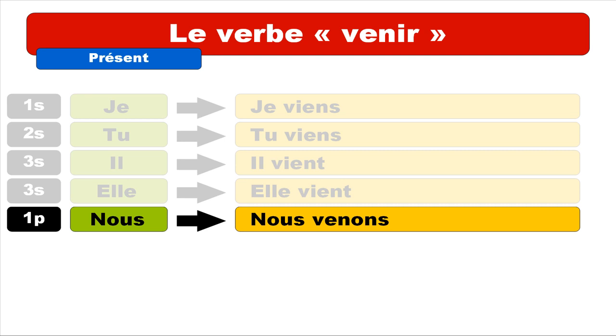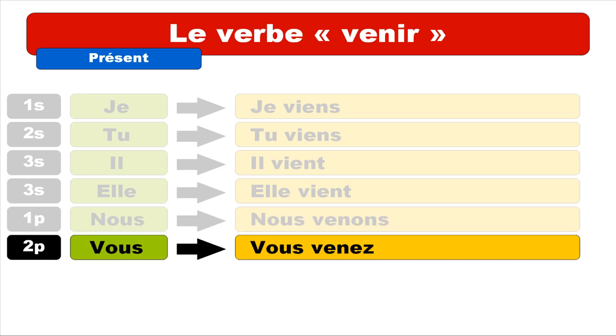First person plural is nous, and we get nous venons. Keep in mind that the E is pronounced like A, and the final S is not pronounced. Repeat: nous venons.